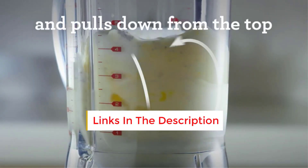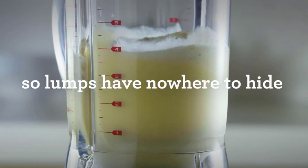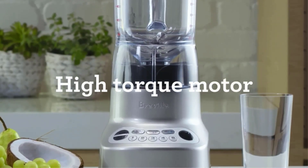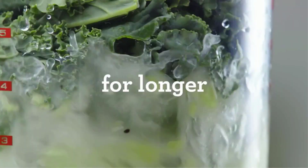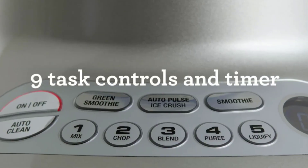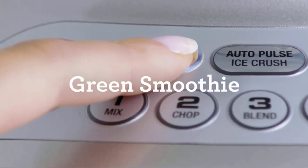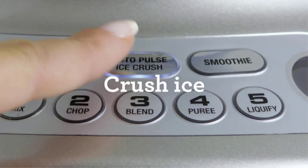Throughout our testing, this blender consistently delivered exceptionally smooth and thick milkshakes, as well as creamy, homogeneous smoothies. Remarkably, it excelled in preparing frozen drinks thanks to its impressive power. Moreover, it includes a unique emulsion cap, facilitating the gradual addition of oil for optimal emulsification in sauces and dressings. Its compact size allows it to conveniently fit under most cabinets. However, it's important to note that the blender jar requires hand washing.